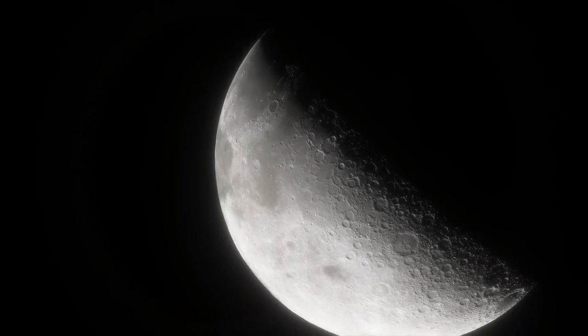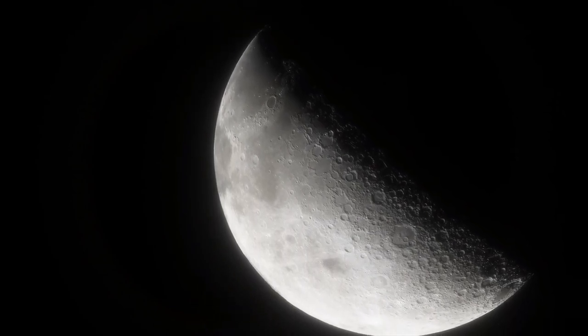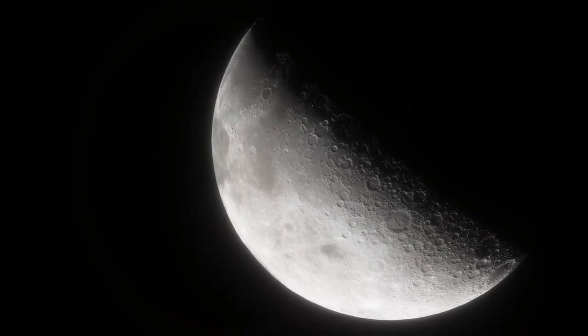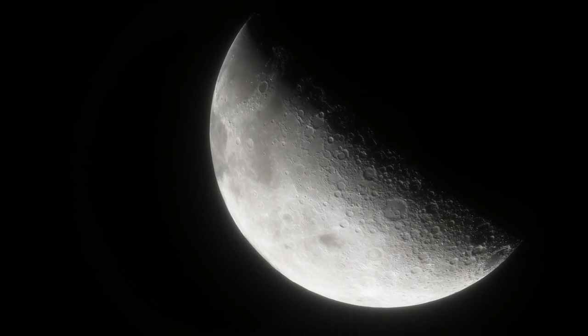Its propulsion module will behave like a communications relay satellite. The propulsion module will carry the lander and rover configuration until the spacecraft is in a 100 km lunar orbit.